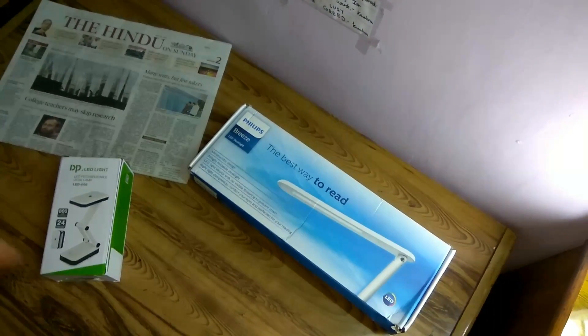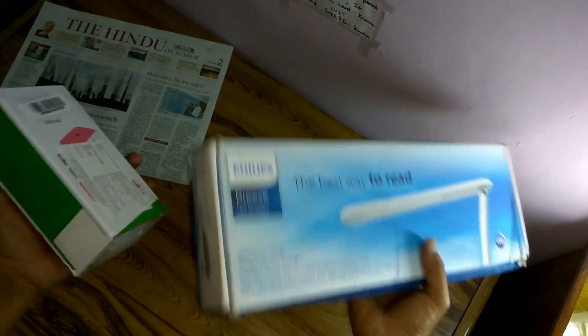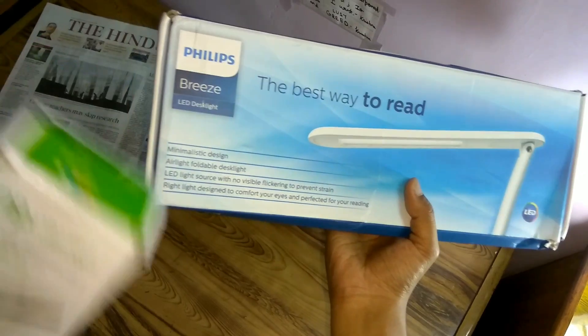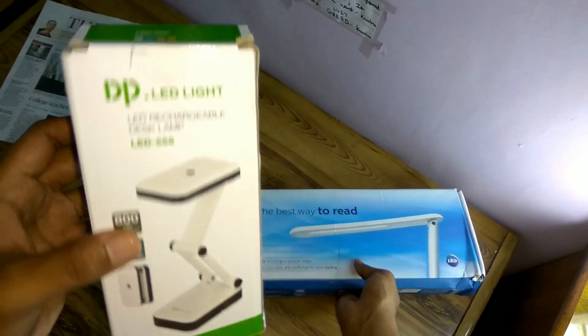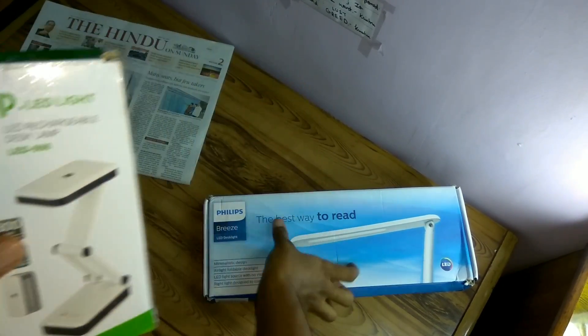Hi there, you are watching Swastik Videos. In this episode I'll be comparing two desk lights — table lamps. One is the Philips Breeze LED desk light, and the other is the DP LED light, which is also a desk lamp but this one is rechargeable while the Philips is not.